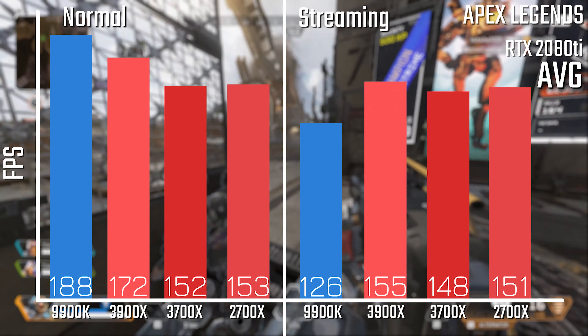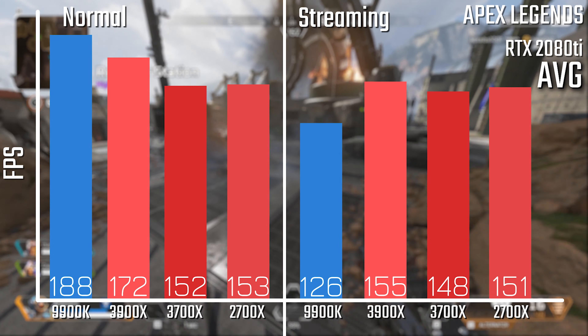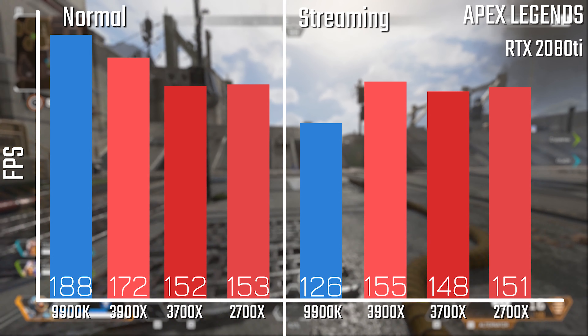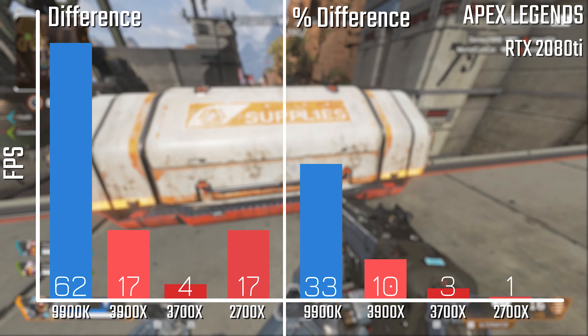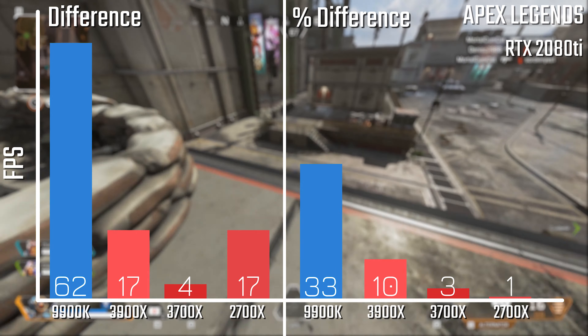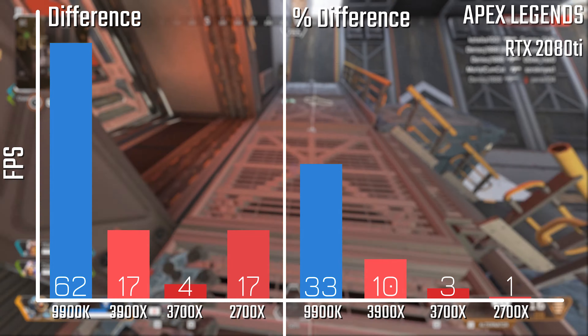So what are the results? Taking a look at the normal and streaming results, we can see that the 9900K does win out in the normal results, but loses out by the same sort of margin that it wins by when it comes to streaming. When we look at the actual differences, we can see a pretty massive difference, and when you compare that in terms of percentage difference, you can see that Ryzen is happily well below 10%, whereas Intel is up near 33%.